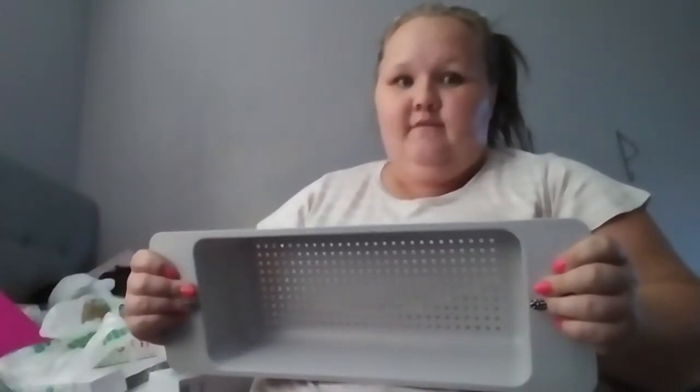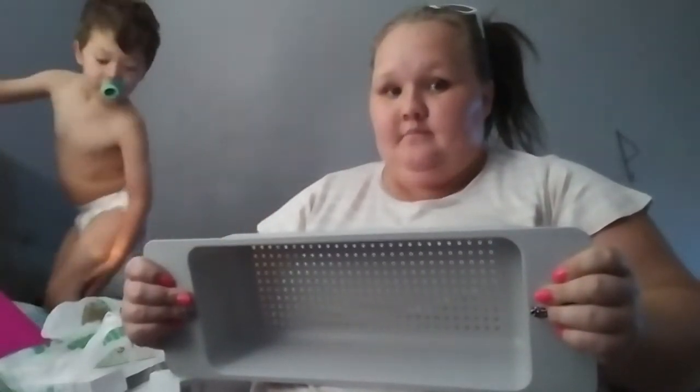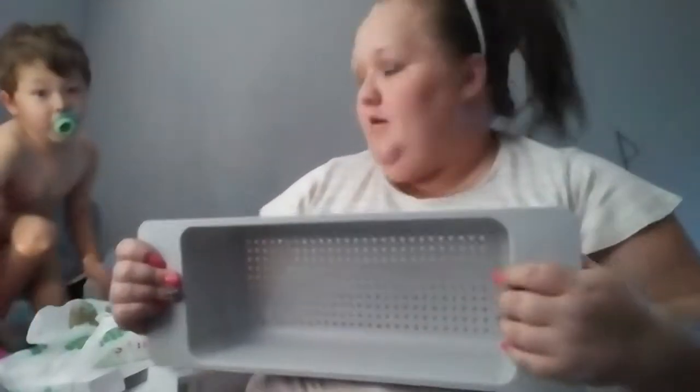They didn't have any of the stuff I wanted for him in stock. I planned on getting him stuff for his birthday today and they didn't have it. We'll just go back if they don't have his bed in stock before we leave, because there's no Ikea close to the part of Florida where we're going — it's like a four and a half hour drive.